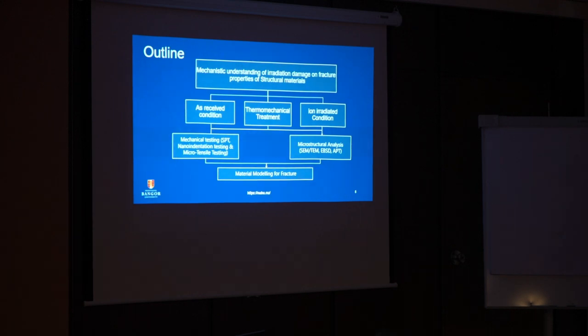In addition, we will conduct microstructure analysis. With this, we will develop material modelling for fracture. I will be presenting the first phase of the project.